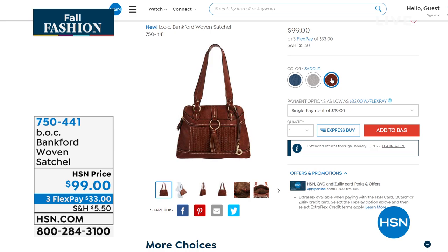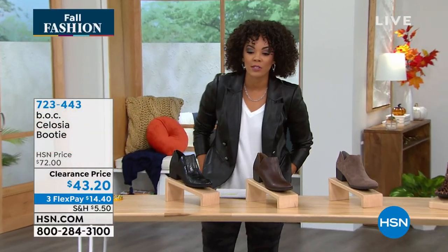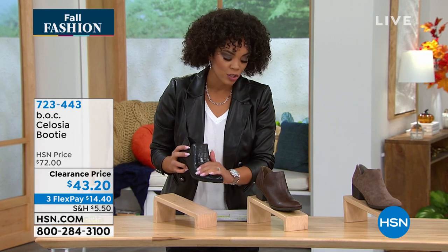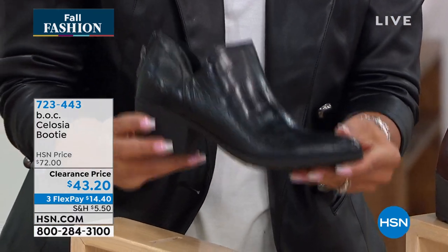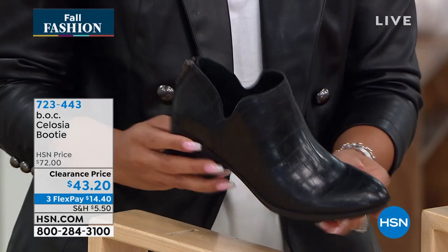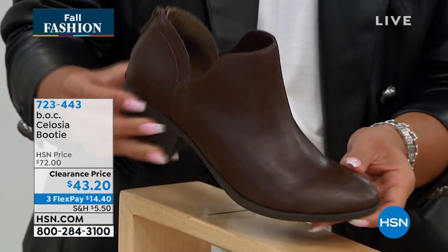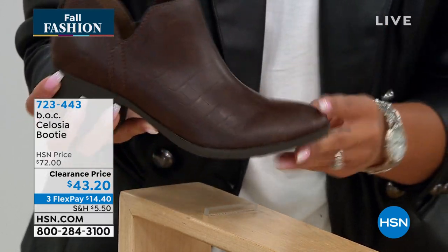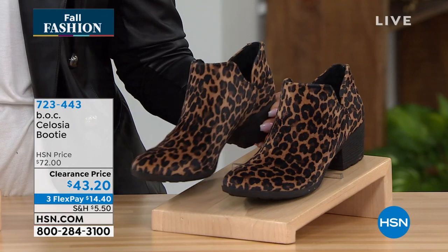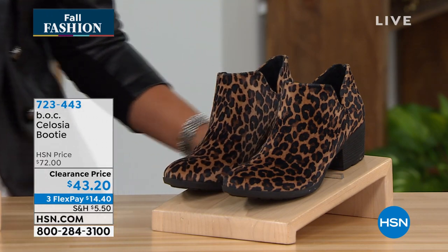Let's get started with a knockout clearance price on a bootie you're going to wear now. It's 40% off. Some options have that sway look or croco detail. This is the black option with croco detail and a zipper on the back for easy in and out. We'll dive into BOC — big on comfort. Here it is in brown croco, a deep rich brown, taupe, and leopard print. Clearance price, 40% off. Item number 723-443.